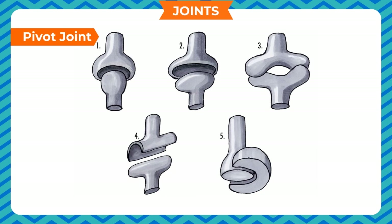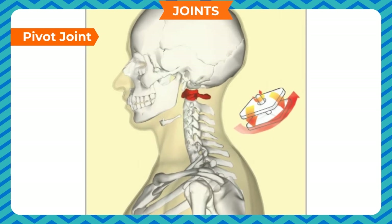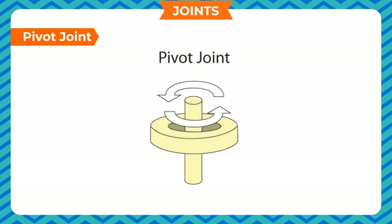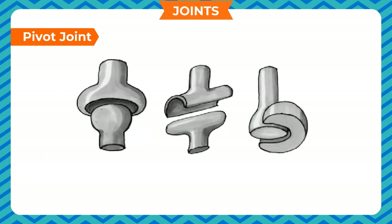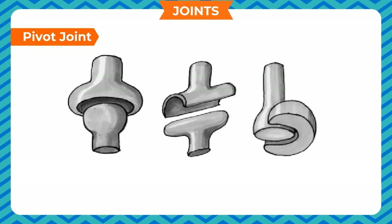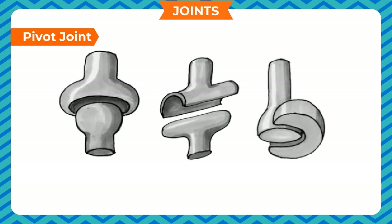Pivot joint. There is a joint between the skull and the first two vertebrae of the spine. It helps to move our head upward, downward and sideways. This joint is called the pivot joint. In a pivot joint, a rounded or conical surface of the bone is inserted into a ring-shaped bone. This allows only rotational movement.